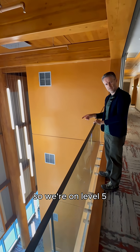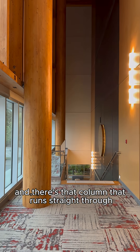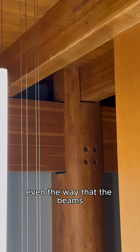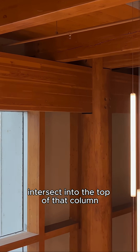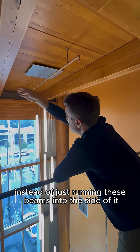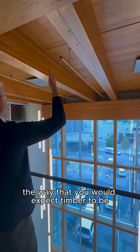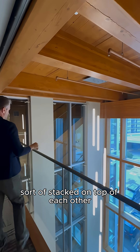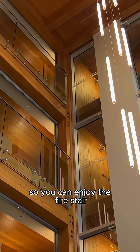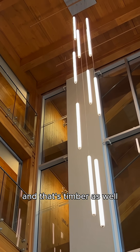So we're on level five. You've got this void and there's that column that runs straight through — that's the round column we saw upstairs. It's very Japanese, even the way the beams intersect into the top of that column. This whole composition is quite nice. Instead of just running these beams into the side of it, they've actually stacked it the way you'd expect timber to be stacked on top of each other. And they've gone to the expense of putting sprinklers in the fire stair so you can actually enjoy it instead of it being concreted in — and that stair is timber as well.